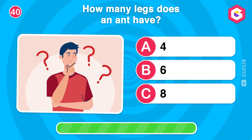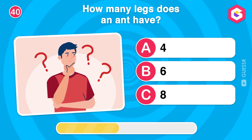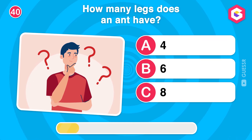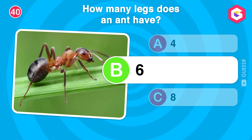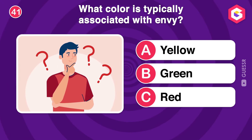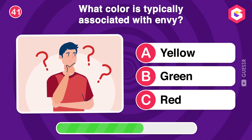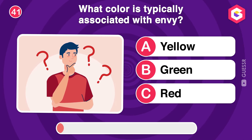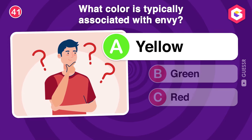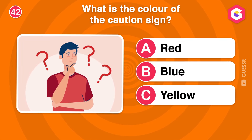How many legs does an ant have? What color is typically associated with envy? What is the color of the caution sign?